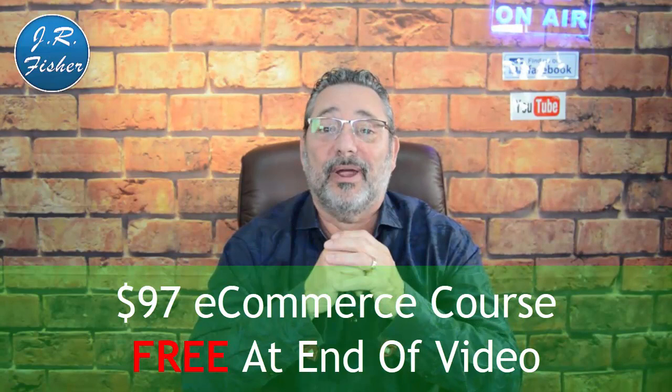If you're new to this channel, I'm J.R. Fisher, and on this channel I teach you how to start, run, and grow your online business. I've been selling online since 2009 and I've sold millions of dollars worth of physical and digital products. At the end of this video I'm going to give you a $97 course absolutely free — I'll put a link below so you can grab that.